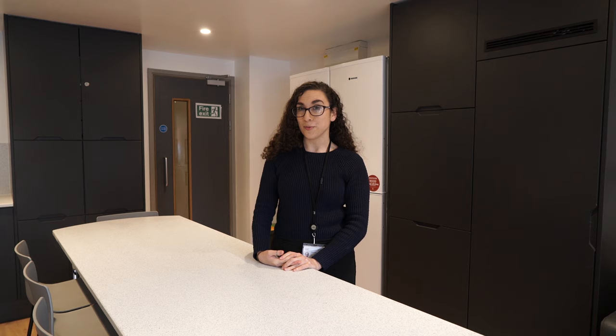Hello and welcome. Today we're taking a look at a fully furnished flat at Parade Green. If you're coming to join our newest Hall of Residence in September, it'll give you an idea of what to expect when you move in.